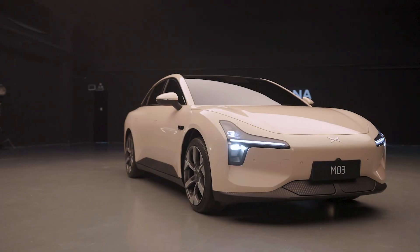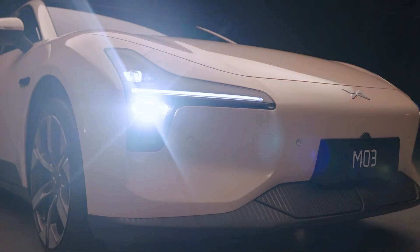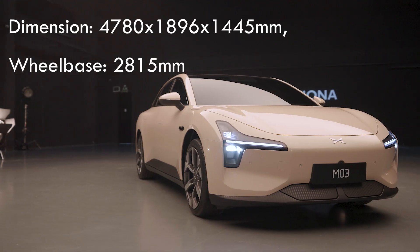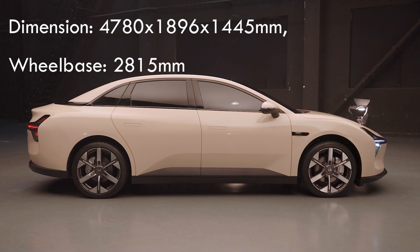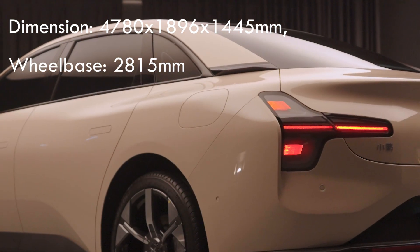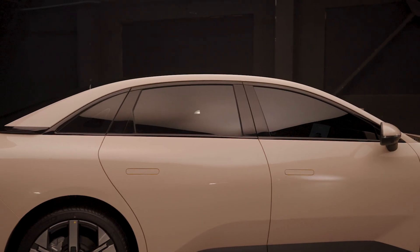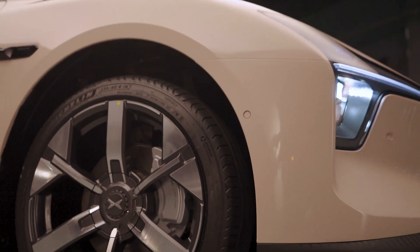Despite being cheaper, the car doesn't look cheap. There are roughly 3 reasons. First, the proportions. The car is just under 4.8m long, less than 1.9m wide, and has a wheelbase slightly over 2.8m. It's not a big car, but it's not small either, striking a good balance between interior space, body size, and agility.